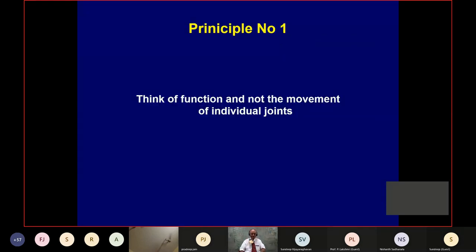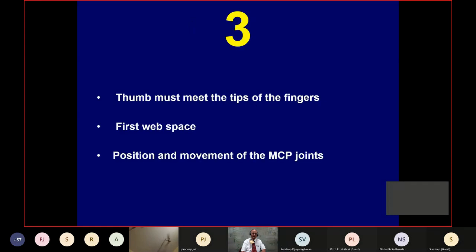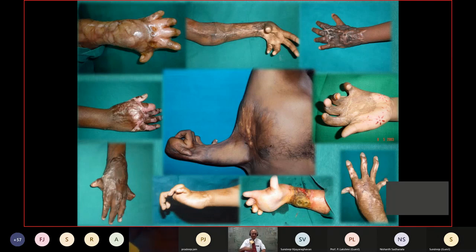I will now put 10 principles for you. The first principle is that you have to think of function and not the movement of individual joints. Think of function. The thumb must meet the tips of the fingers — for that to happen, you must have a good first web space and the MCP joints must move. In none of these patients does the thumb meet the fingers. The first web space is gone, the thumb is not moving.